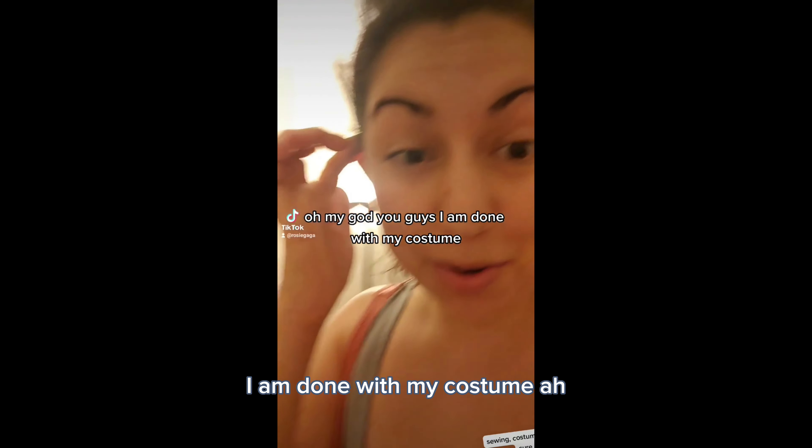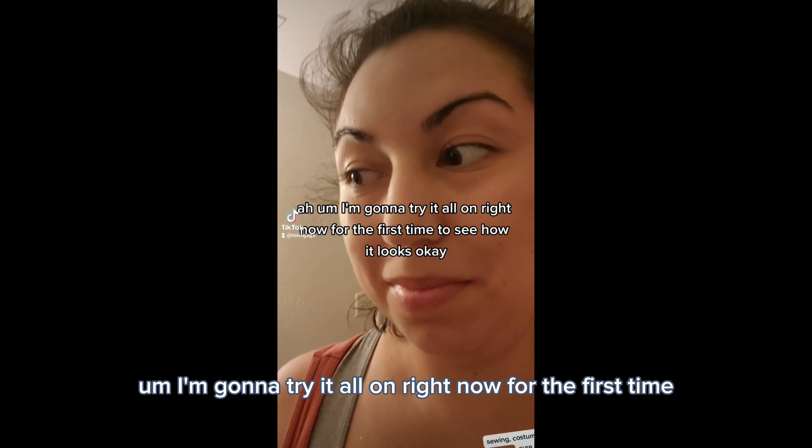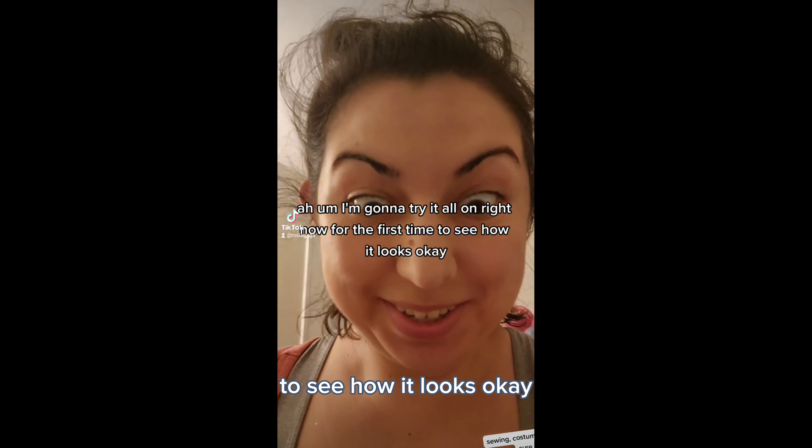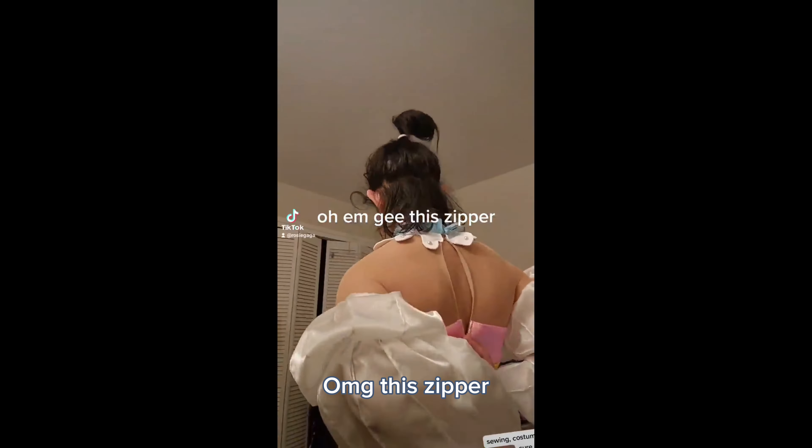Oh my god, you guys, I am done with my costume! I'm gonna try it all on right now for the first time to see how it looks. Okay, oh, and she — this Dipper!